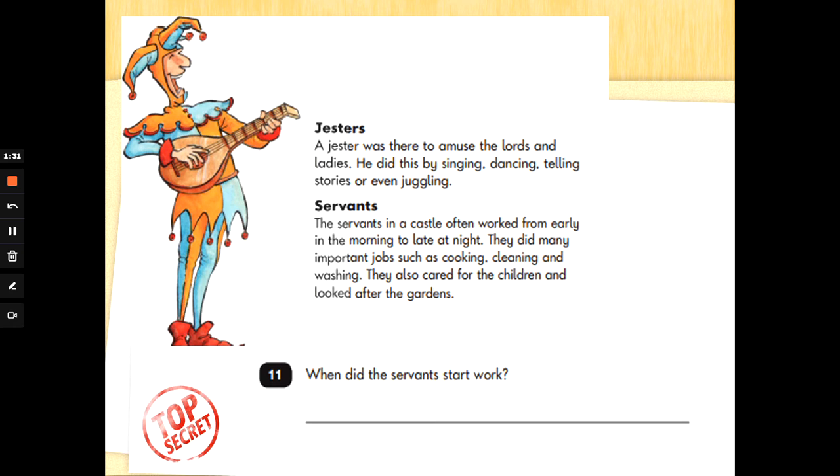Jesters. A jester was there to amuse the lords and ladies. He did this by singing, dancing, telling stories or even juggling. Servants. The servants in a castle often worked from early in the morning to late at night. They did many important jobs such as cooking, cleaning and washing. They also cared for the children and looked after the gardens.